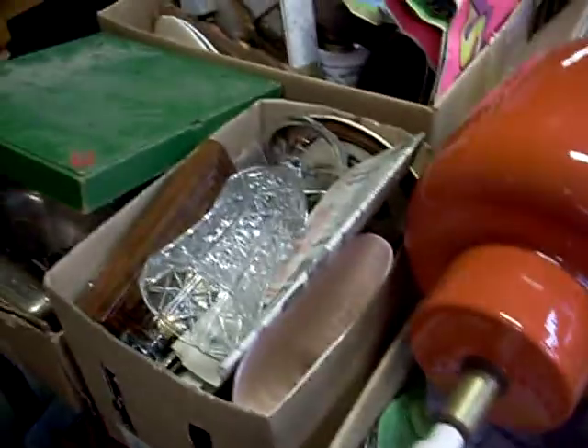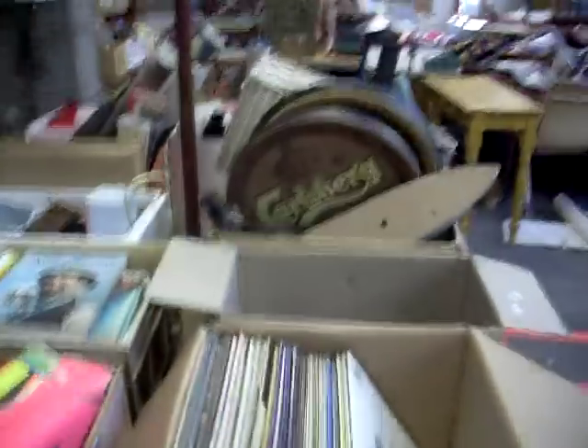Nice little chip carved pedestal there. Little group lot with some tables and ladders. Wine rack and a little fire pit as well. Boxes of stuff this week — records, pub and abilia stuff, pottery, books.